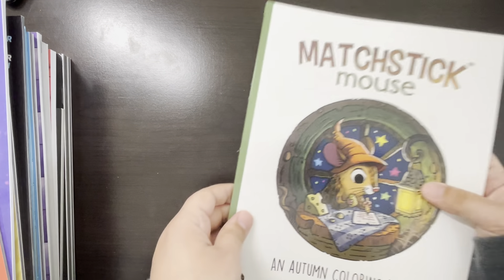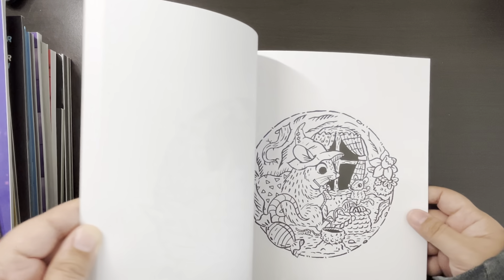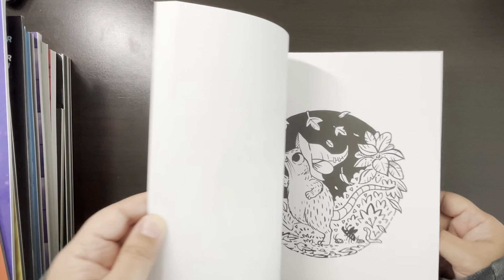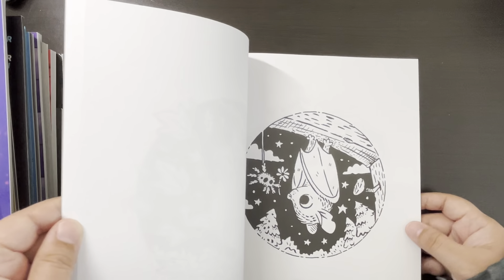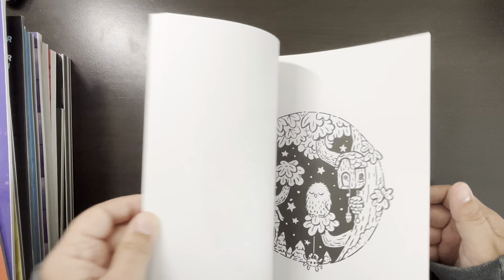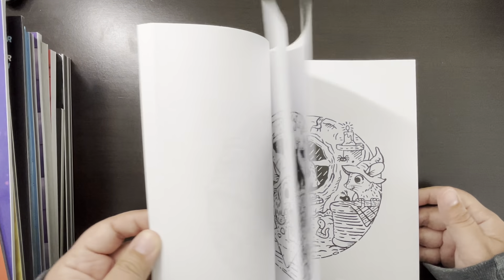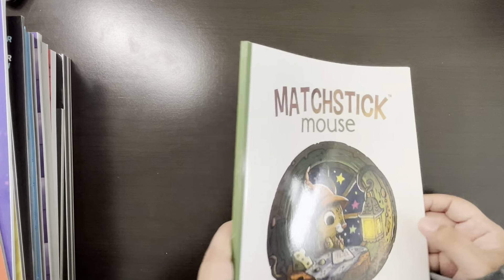And then we have Autumn. I've seen a lot of completed pages on this one from last year. I really, really like the black background pages — I feel like it makes the pages pop out.